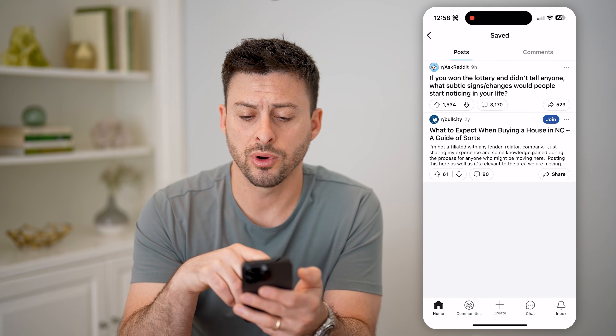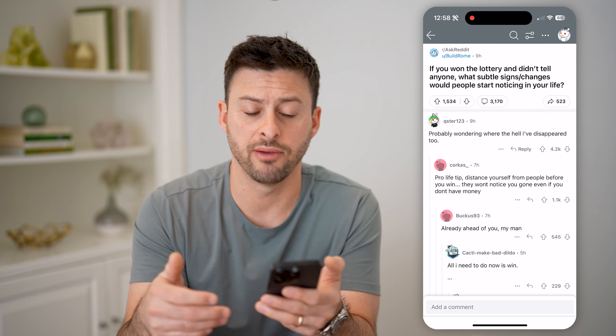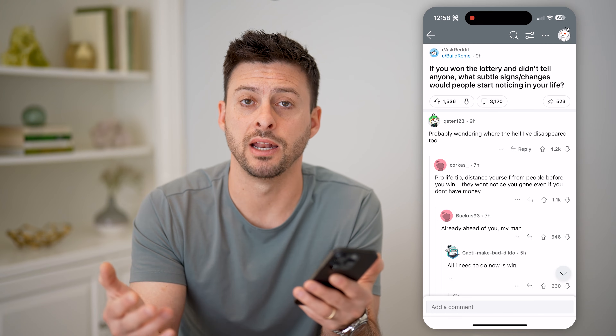On here, I can choose to unsave those if I want to, or I can just go back and tap on a post if I wanted to read it again.